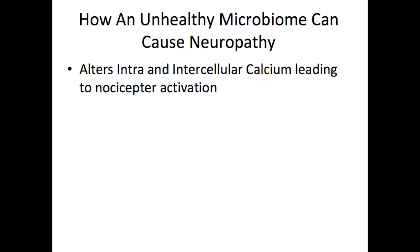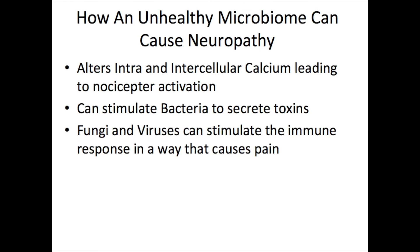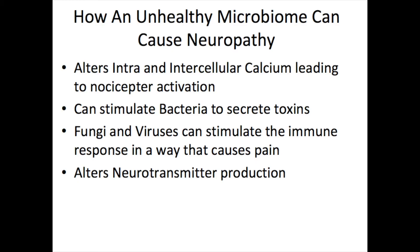It's postulated that an unhealthy microbiome can alter the balance of inter- and intracellular calcium, leading to greater activation of nociceptors, which are the neurons that carry pain signals to the brain. Furthermore, an unhealthy microbiome can lead to various types of bacteria producing different toxins that can lead to spontaneous pain. Viral and fungal pathogens have been shown to alter pain sensitivity by the way that they stimulate the immune response. Many neurotransmitters are produced within the gut, particularly serotonin,